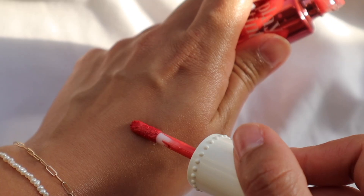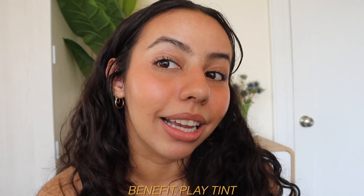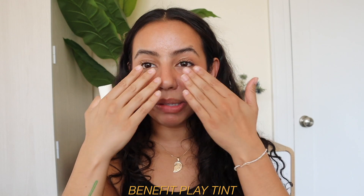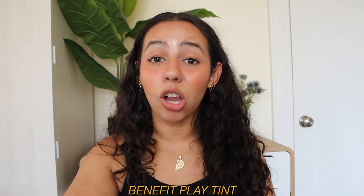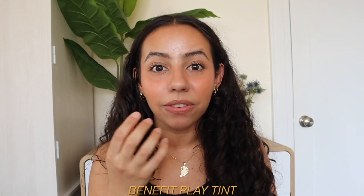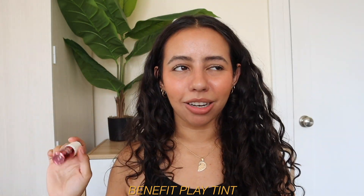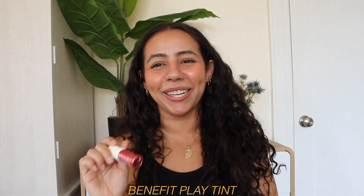Alright, two more products left. TikTok blew up the Benefit Benetint, and I ended up buying it and falling in love with it. This one is called the Play Tint, described as a strawberry lemonade shade — and that's exactly what it gives. It's a beautiful little tint. I have it on my cheeks right now. This shade gives the illusion of a sunburn without the actual sun damage. It looks like an actual tint, like that flush is coming from within. I love it on bare skin, on top of concealer, skin tints, foundation — whatever you use, this will look good on it. Is Benefit making a comeback?